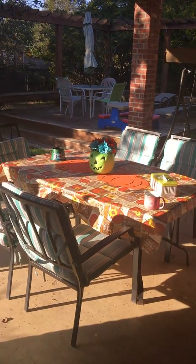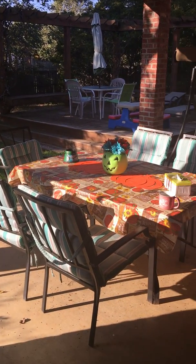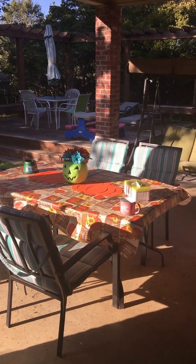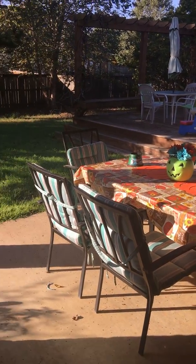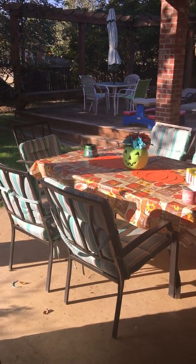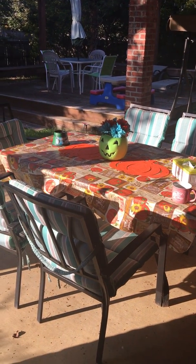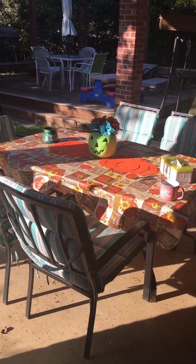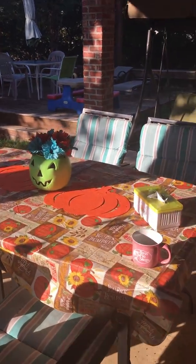Good morning everyone, I hope you're doing good today. This is Maha from Happy Mom. I'd like to share with you just a small video. It's about my backyard — this is my decoration for the fall and for Halloween too. They kind of come together, so I hope you guys like it. It's very simple.